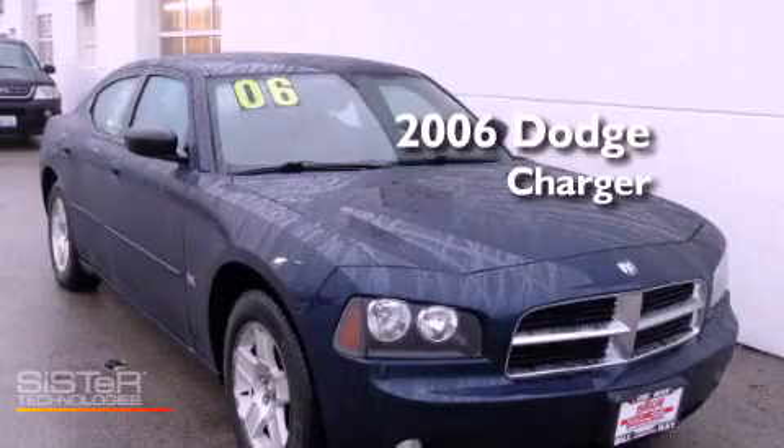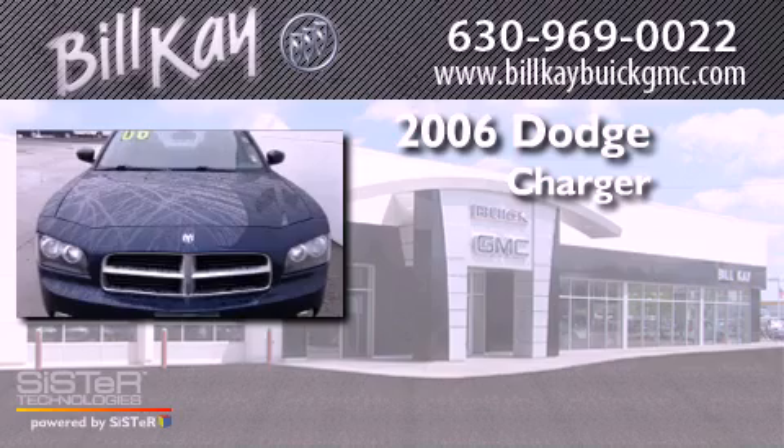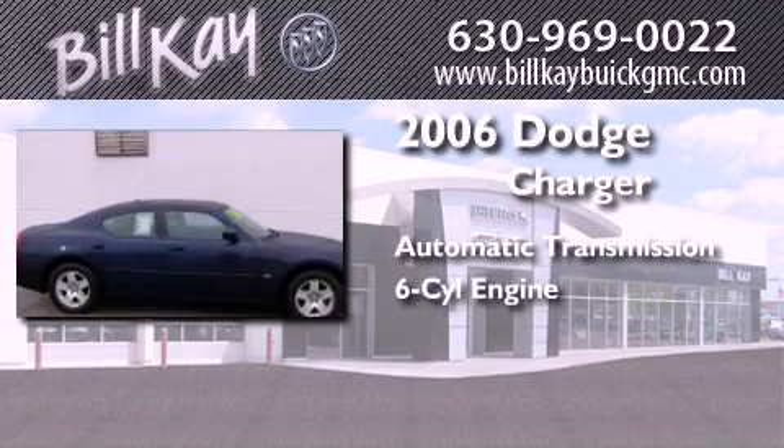This is a 2006 Dodge Charger. This four-door sedan has an automatic transmission and a six-cylinder engine.